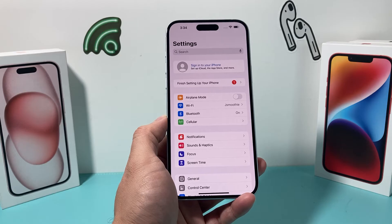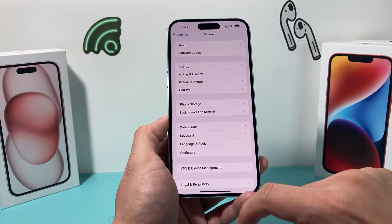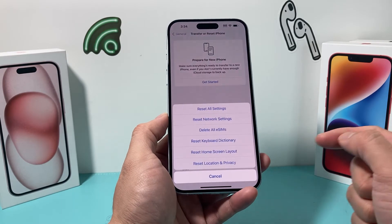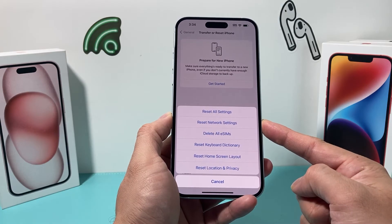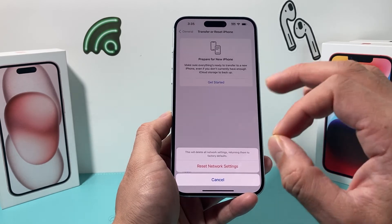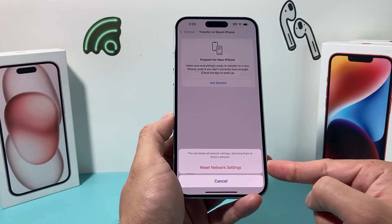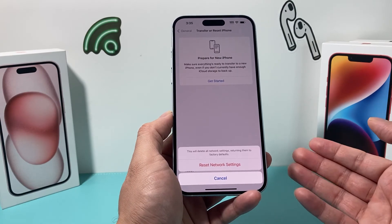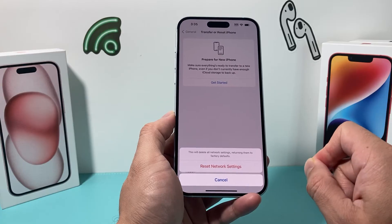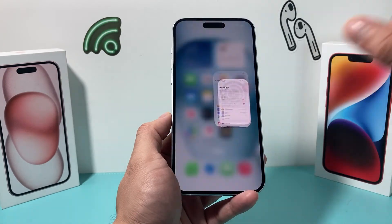If you're still having issues with calling on your iPhone, the next thing to do is a network reset. In Settings, go to General, then scroll down to Transfer or Reset iPhone, click on that, then choose Reset, and select Reset Network Settings. This does not delete any of your personal data — photos, videos, and apps will still be on your phone. What it does delete are saved Wi-Fi passwords, Bluetooth connected devices, and other connectivity settings. It will not delete your physical or eSIM card, so it's just doing a quick network reset — important to do whenever you're having issues making or receiving phone calls.